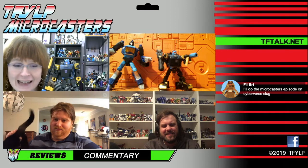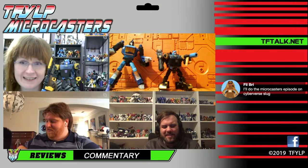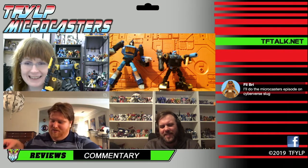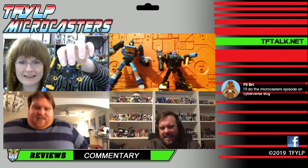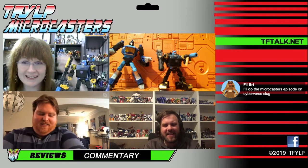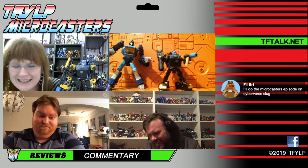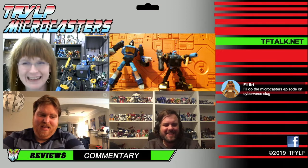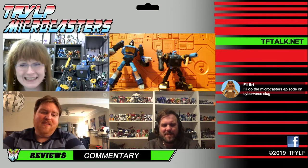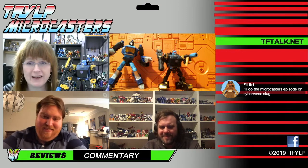Phil says he'll volunteer to help microcast the Cyberverse Slug. You can try to convince Christian and I to get the figure. Christian can buy it and then sell it to Nick in a couple months. You guys can just sit and watch as we enjoy a fun toy together. I really do hope you enjoy it. I like when people enjoy Transformers.